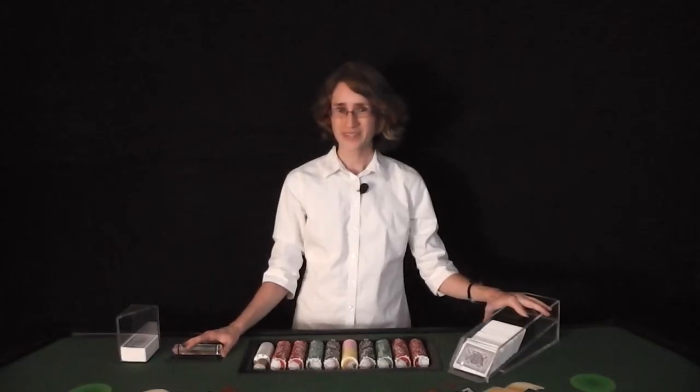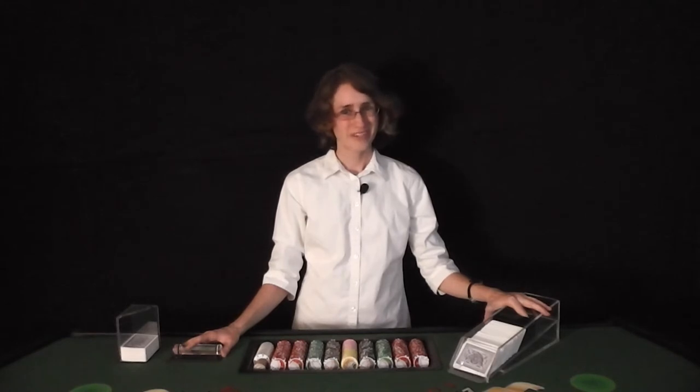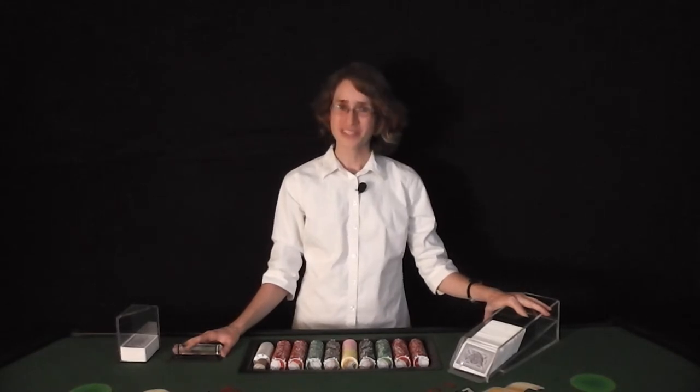Yes, French Roulette. For those of you who didn't realize there were different variations of this game, rest assured knowing that all roulette games still have the pedal underneath the table that controls the magnetic ball.